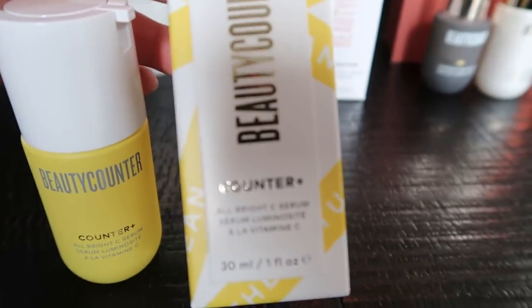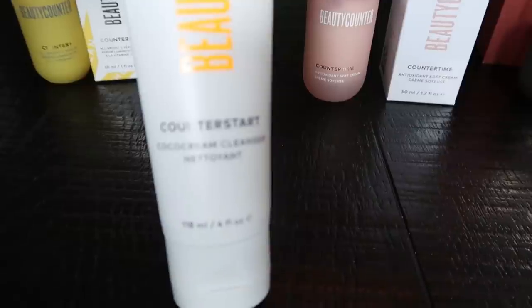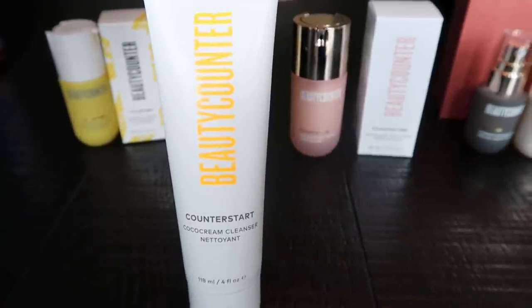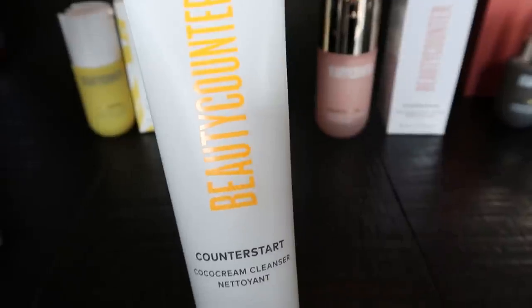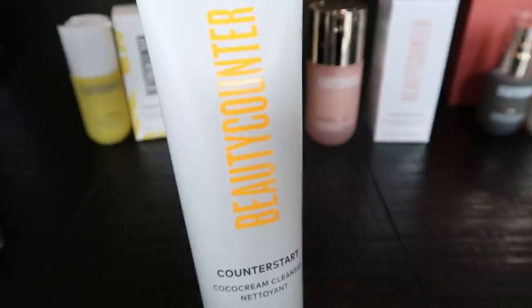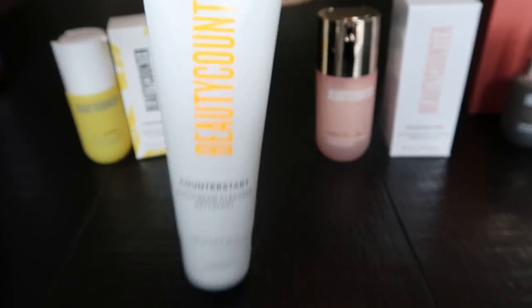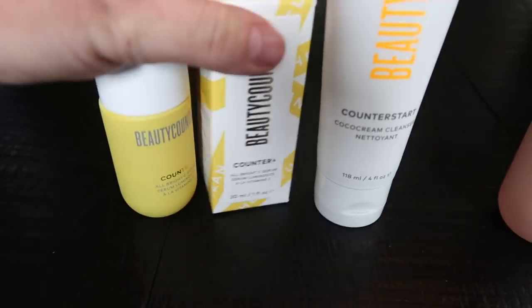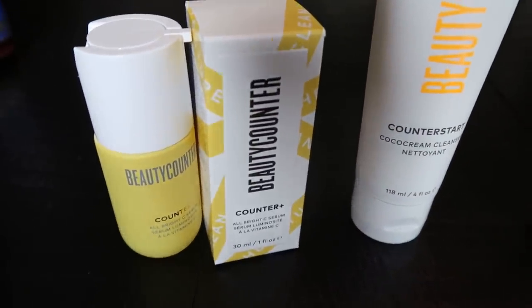I also grabbed their brand new cleanser line — this is the Beauty Counter Counter Start Coconut Cream Cleanser. I'm almost out of face cleanser and this was super affordable. It's going to clean off your makeup. It has coconut oil, aloe vera, and an antioxidant to help your skin from the environment. After washing my face with this, I'll put on a couple of pumps of the Vitamin C serum. Vitamin C serum can be really expensive but this one is super affordable.